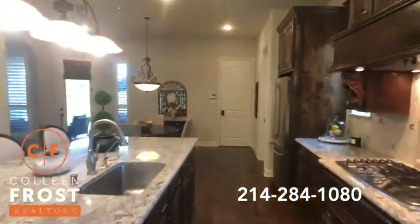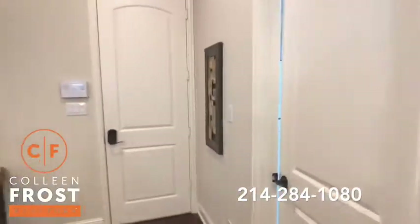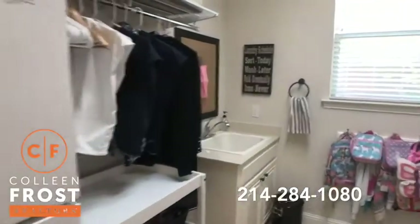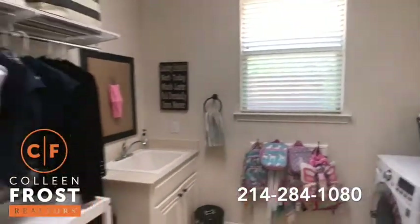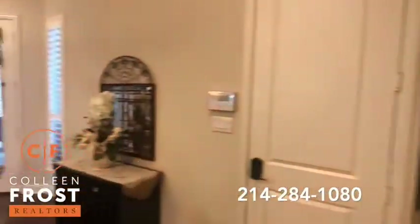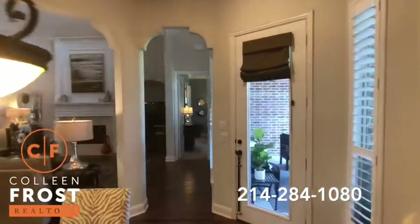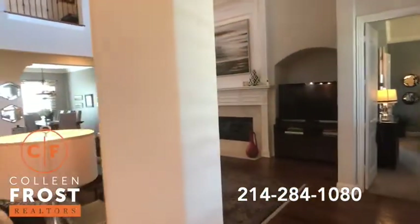We'll head on down to the utility room. I want to show this because it's very, very large. You have your refrigerator, a wash sink — it's a really oversized utility room that you don't typically see in these houses.